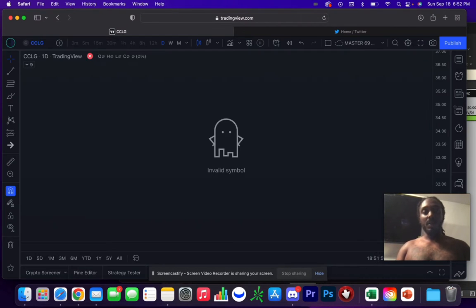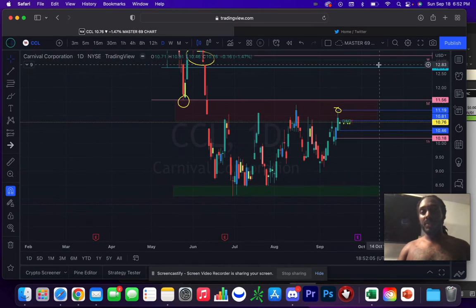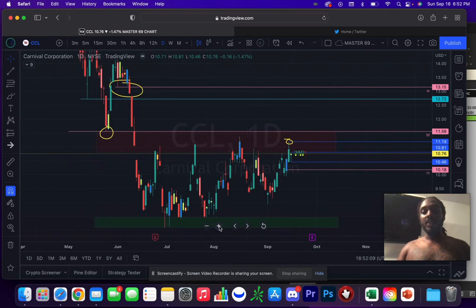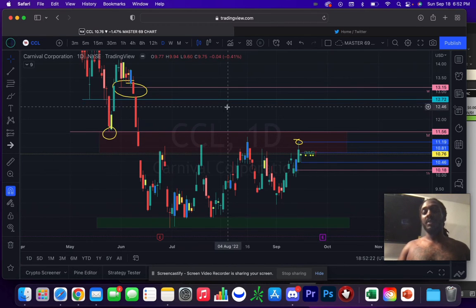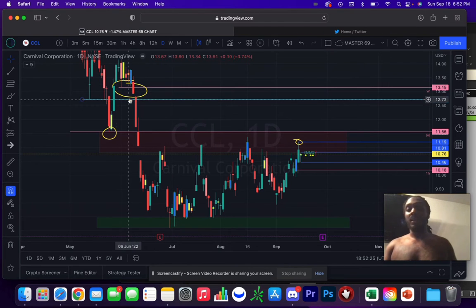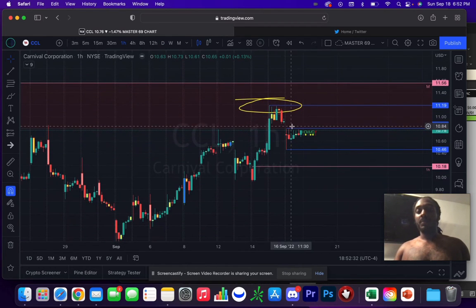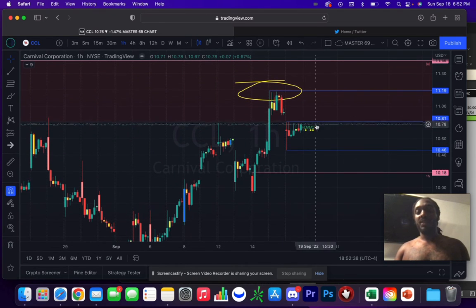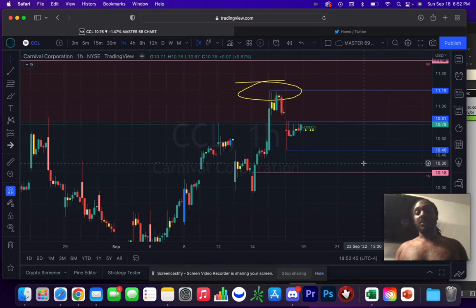Looking at Carnival Cruise Line — the third and final setup. You have a situation here where you have a nice inside bar with bullish momentum and you are rated at highs in a supply area. Your first target is going to be the highs of the previous day. Over 10.81 you want to target 11.19 first, then 11.56, and possibly if it moves higher, the next area you'll be looking at would be 13.15. On the hourly time frame you can see this has a very simple, clear resistance area, so you break over 10.81 — that's the next supply area you'll be looking at.